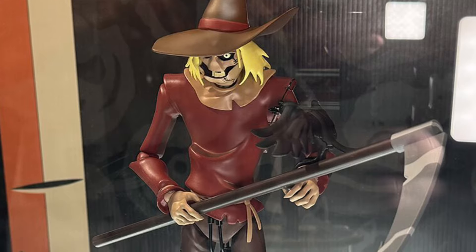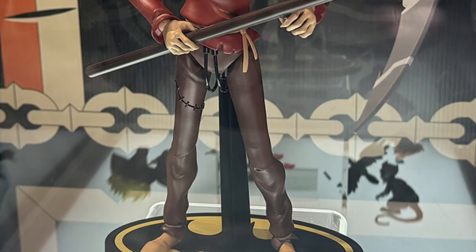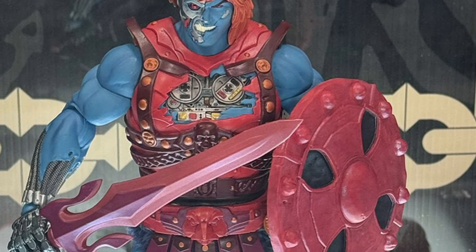What do we got next here? Scarecrow. We saw Scarecrow — there was a better pic earlier on where you saw him more straight on. I love Scarecrow, I love all these figures, but again, a little too rich for my wallet. If they were in more of the $100 range, I might consider picking them up.